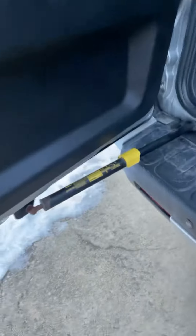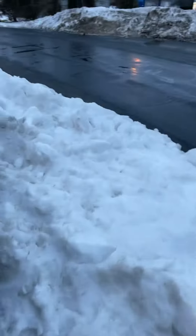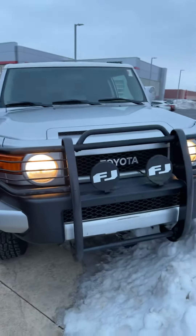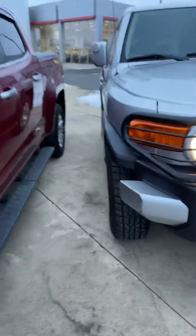This does lock the door right here. Walking around here to the front — there's a big snowbank. You'll notice you have the bull guard on there, the FJ emblems, and new tires.